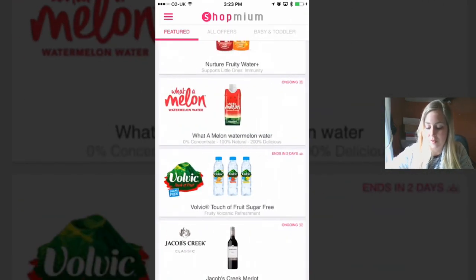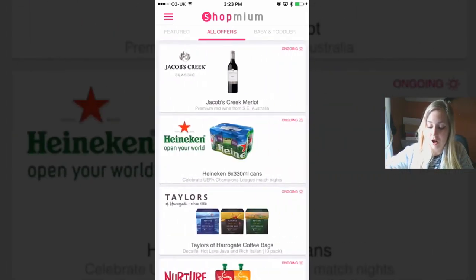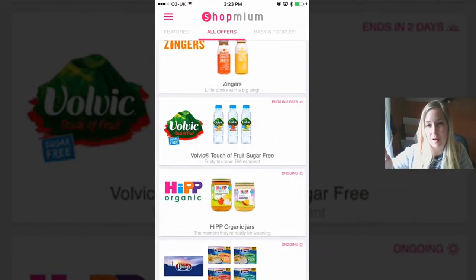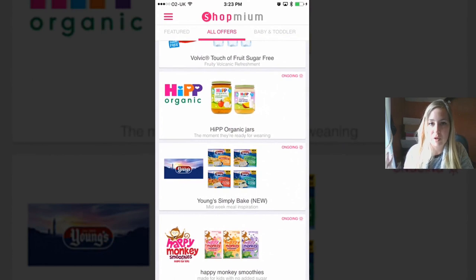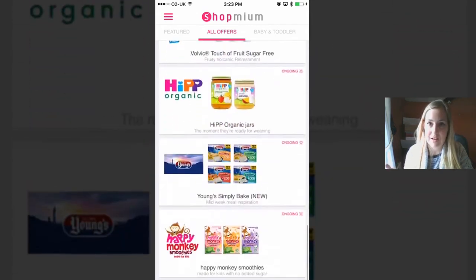You can see all offers here — don't forget to do that, because it starts on the featured page and these are usually new ones or ones that are ending soon. Then in 'all offers' it will show you absolutely everything, and then you've got categories, which has just got baby and toddler at the moment. I do find it good when I'm doing my Tesco online shop or if I'm going somewhere.